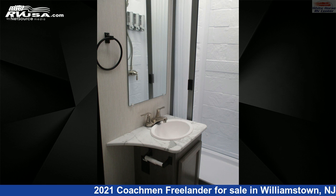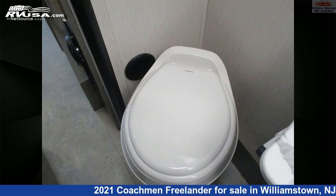For more information and pricing on this unit, and to see all units available for sale by White Horse RV Center, visit rvusa.com.